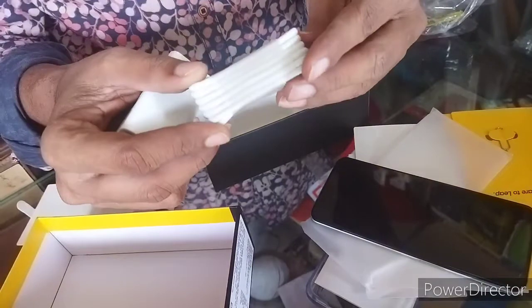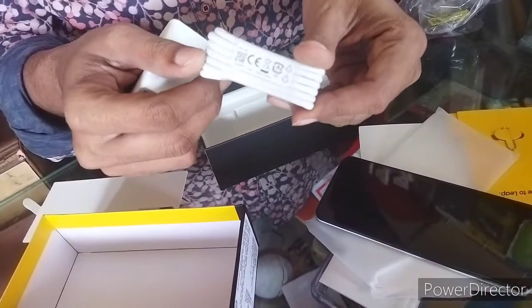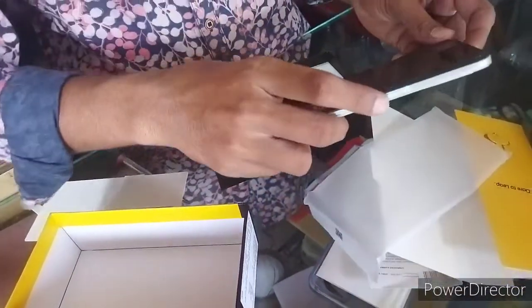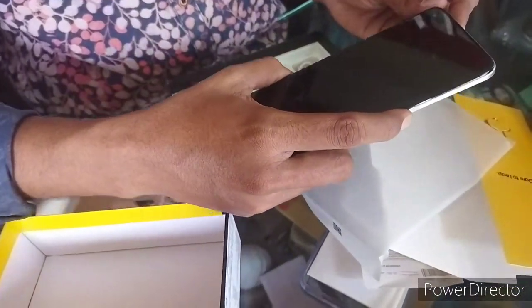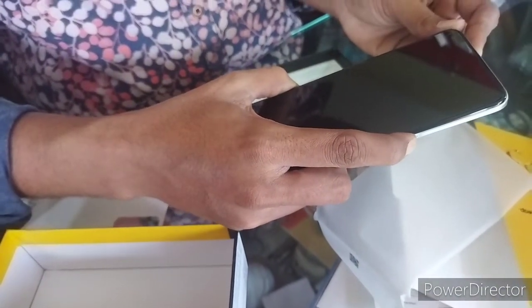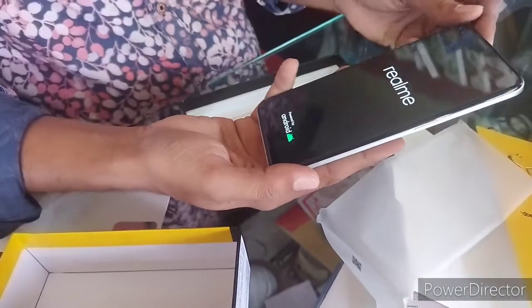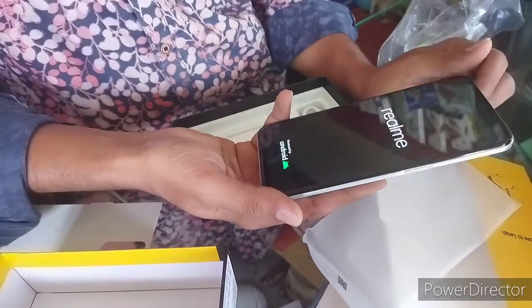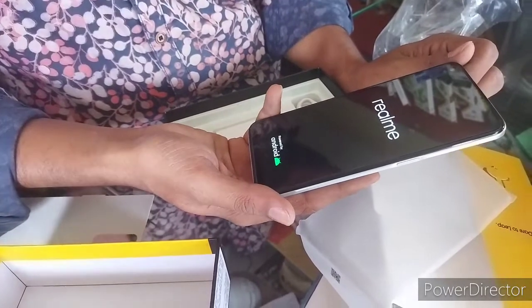Let me check out the mobile. We can see the mobile app. The front camera is on the side — it's a full screen.